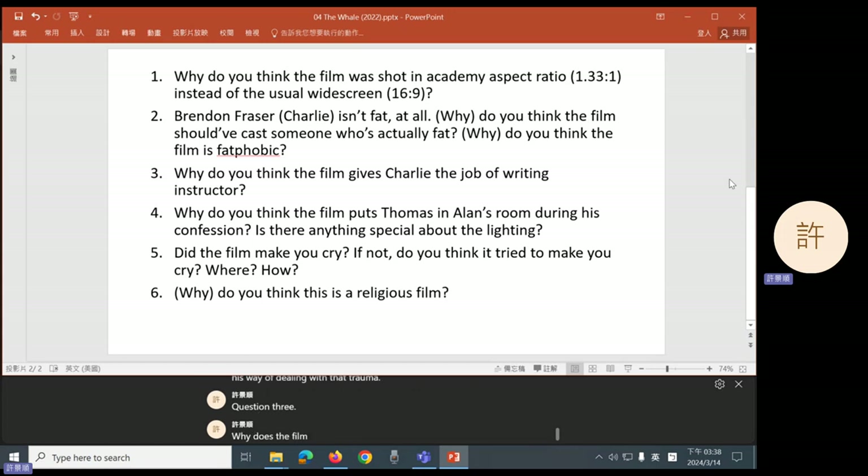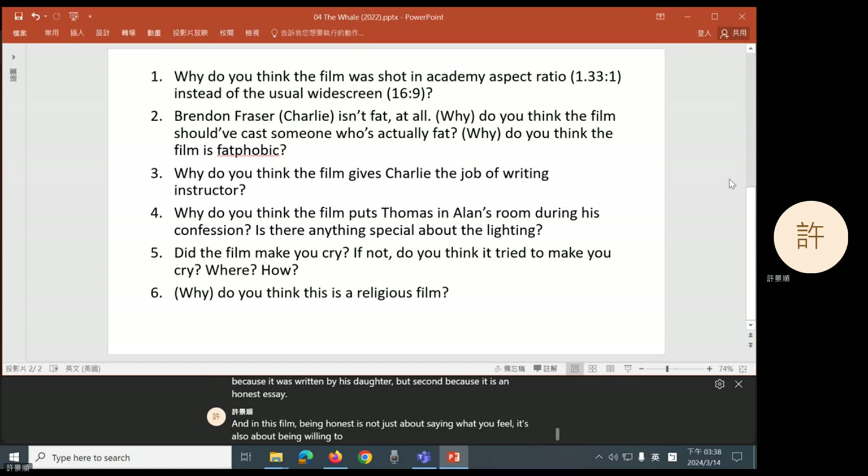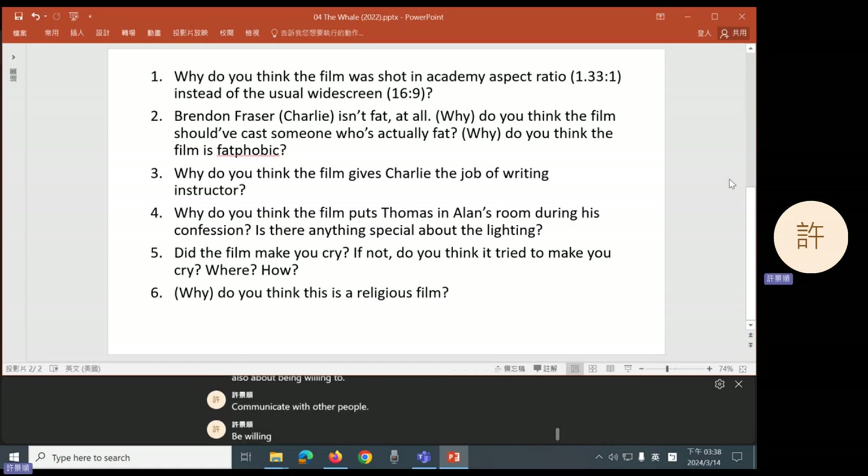Question three: why does the film give Charlie the job of writing instructor? Group three talked about how near the end of the movie, Charlie emphasized you have to be honest. He said the essays don't matter, the courses don't matter — what matters is that you are honest. And he loves Ellie's essay, first because it was written by his daughter, but second because it is an honest essay. In this film, being honest is not just about saying what you feel — it's also about being willing to communicate with other people, express your emotions, and not hide behind religion or the rules of society. So the idea of making him a writing instructor is actually kind of ironic: he knows what he should do, he just doesn't do it until the end of the film.